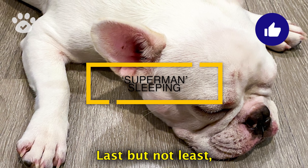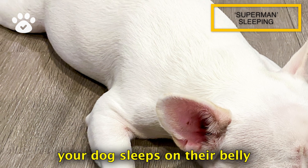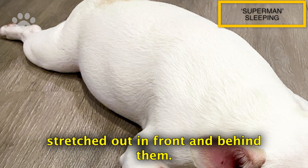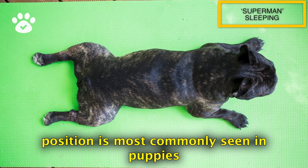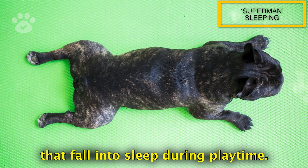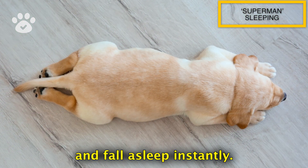Last but not least, we have the Superman position. In this position, your dog sleeps on their belly with their legs stretched out in front and behind them. This super cute position is most commonly seen in puppies and energetic dogs that fall into sleep during playtime. They just plop down where they're standing and fall asleep instantly.